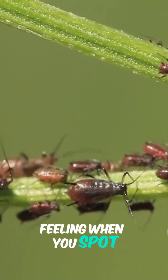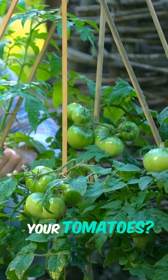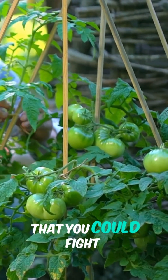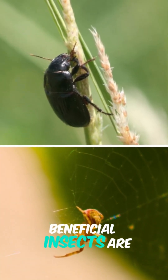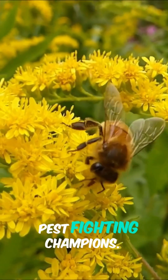You know that sinking feeling when you spot aphids all over your roses or stink bugs lurking on your tomatoes? What if I told you that you could fight back by simply giving a warm welcome to a few good bugs? Beneficial insects are your secret weapon in the garden — pollinators, predators, and all-around pest-fighting champions.